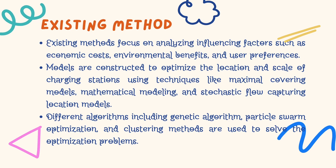Before we introduce the proposed method, let's take a moment to understand the existing methods. These methods primarily focus on analyzing influencing factors like economic cost, environmental benefits, and user preferences. Different models and algorithms, including genetic algorithms, are employed to optimize the location and scale of charging stations.